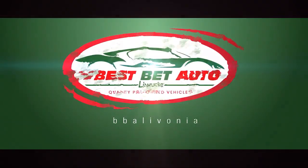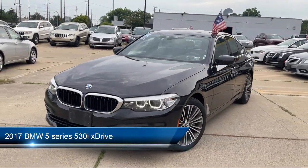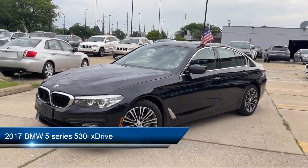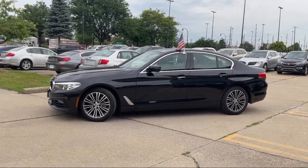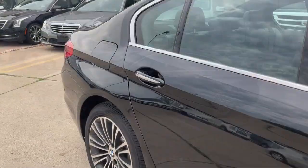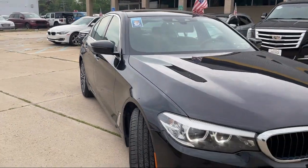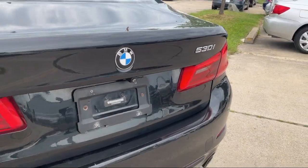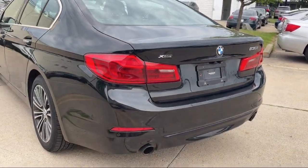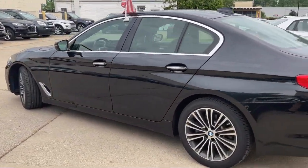Welcome to Best Bet Auto, and here's a look at another one of our great vehicles for sale. It comes equipped with steering wheel mounted paddle shifters, braking assist, emergency braking preparation, wireless data link Bluetooth, leatherette upholstery, in-dash single disc CD, steering wheel mounted audio controls, ventilated disc front brakes, alloy wheels, electronic parking, and has less than 90,000 miles on the odometer.